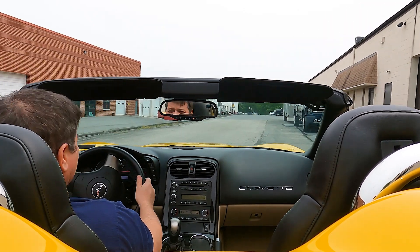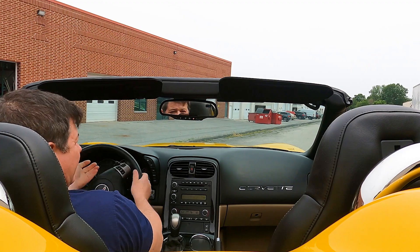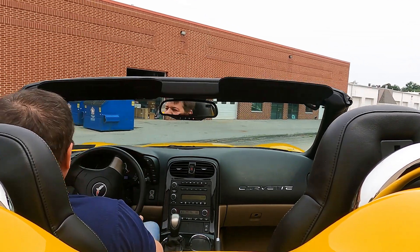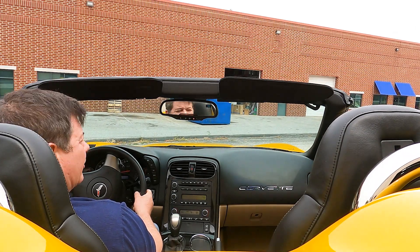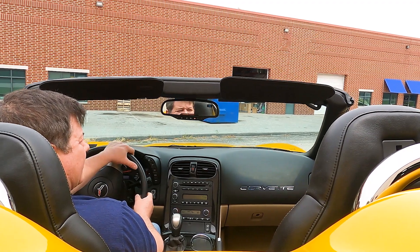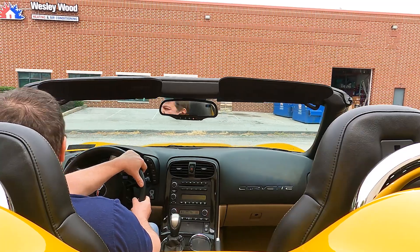This is a superb car, a tremendous value. If you like it, give us a call. If you don't like it, give us a call and tell us what you do like. Always feel free to reach out and we'll make a deal happen. Happy to accommodate you.